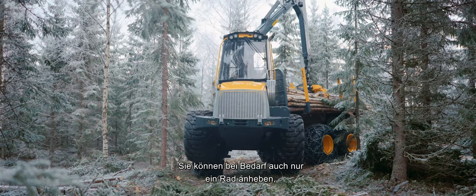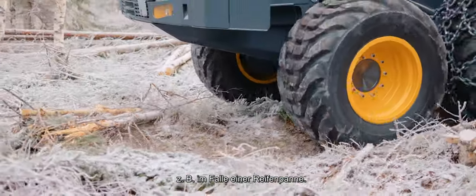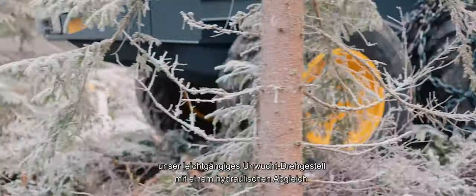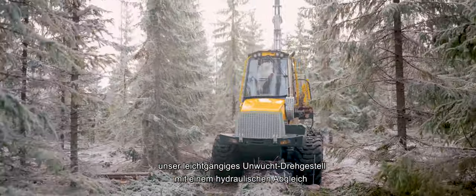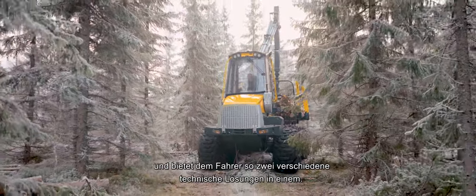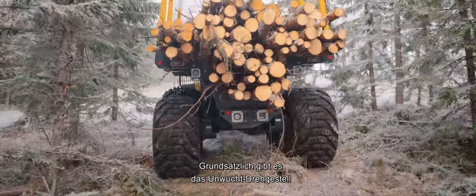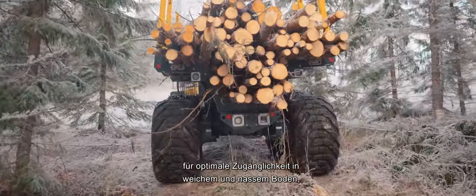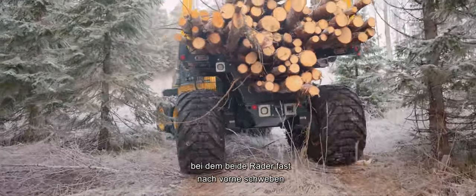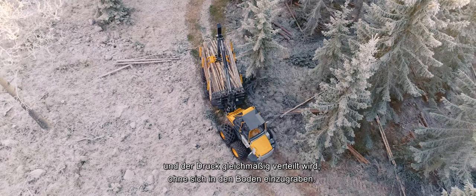You can also choose to raise just one wheel if necessary, in the event of a puncture for example. The optional active bogey combines our smooth running unbalanced bogey with hydraulic balancing, giving the driver access to two different technical solutions in one. There is the unbalanced bogey for optimal accessibility on soft and wet ground, with both wheels almost floating forward, with pressure distributed evenly without digging into the ground.